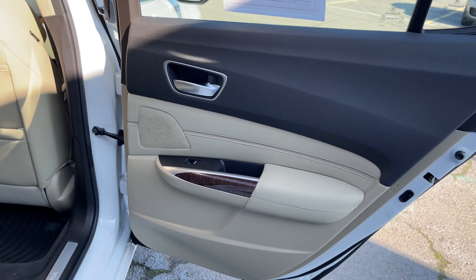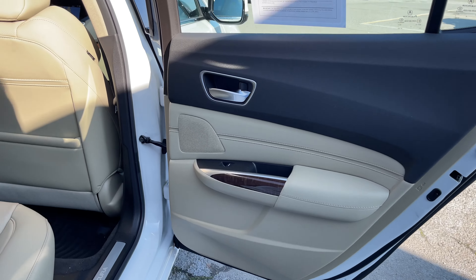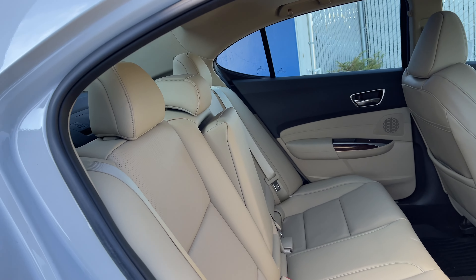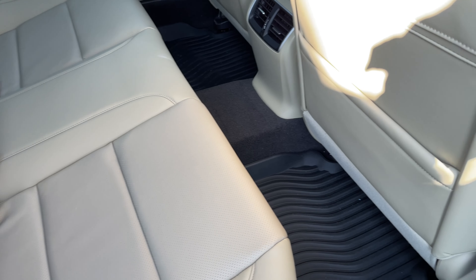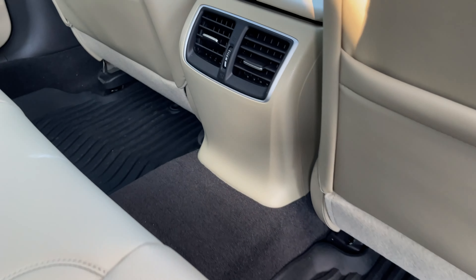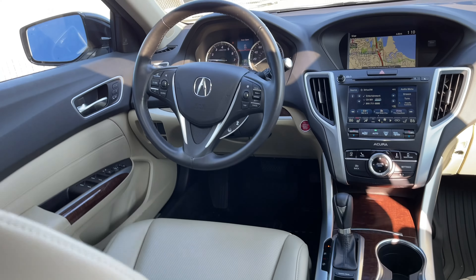Inside of the TLX, the platinum white pearl exterior is complemented with a parchment leather interior. You've got wood and metal throughout, and you even have all-season floor mats.